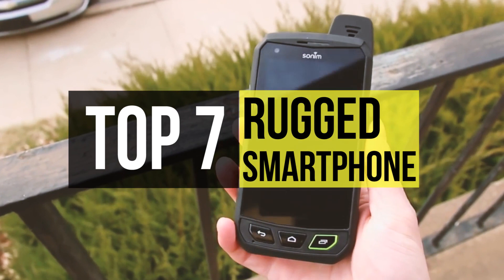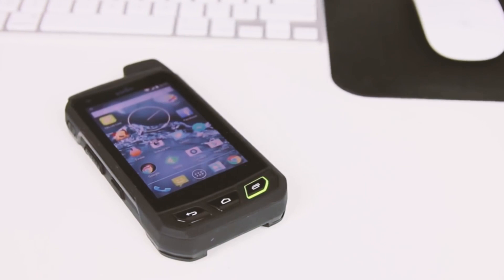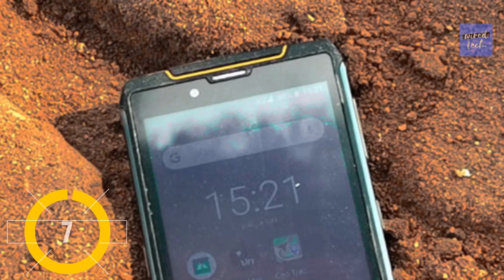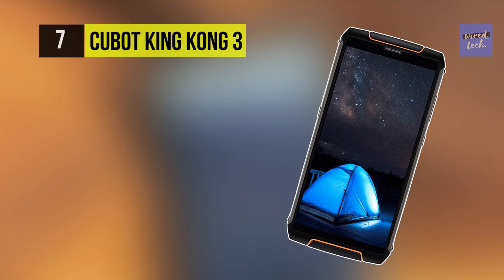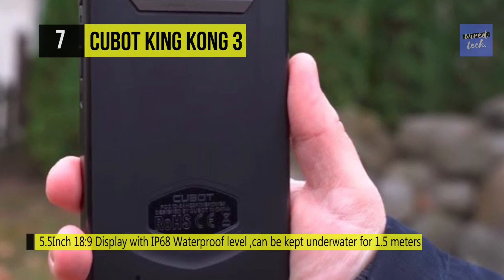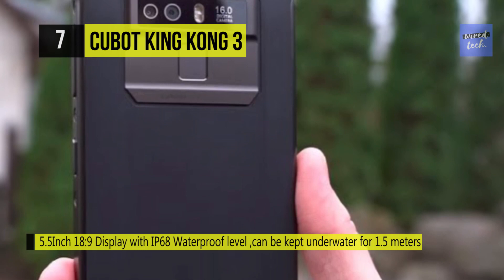The Cubot King Kong 3 comes with the highest level of IP68 waterproof certification — it can be kept underwater for one and a half meters for 30 minutes. The five and a half inch Corning Gorilla Glass screen with an 18:9 screen ratio can withstand a violent crash, rolling, and torsion. It is equipped with the Helio P23 processor.